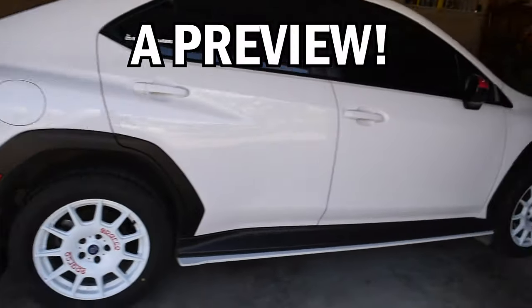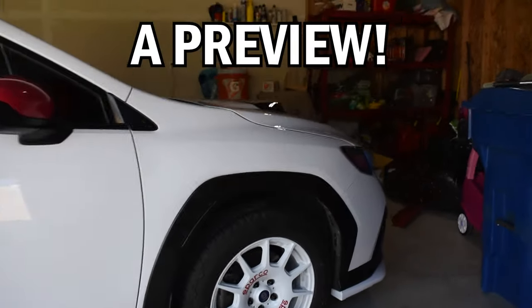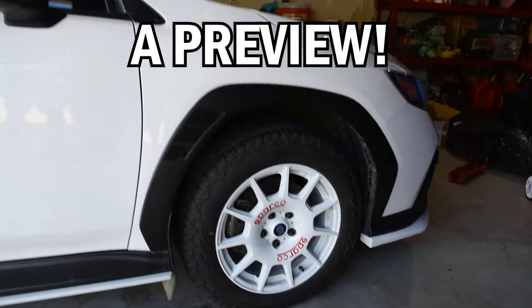I actually just installed their 1.5-inch lift kit on my WRX, which they were nice enough to send me — super excited about that. That video hasn't been edited yet, I just shot it yesterday. There are also a couple of other things happening this weekend, like the Diode Dynamics show.